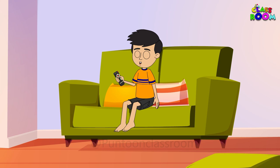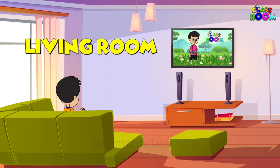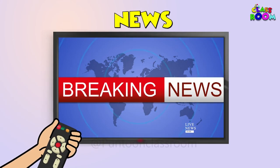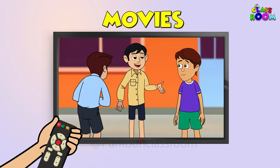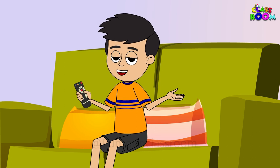Next on our list is the mighty television. With its large screen and booming sound, it brings our world right into our living rooms. Whether it's cartoons, news, or movies, TV is always there for our entertainment.